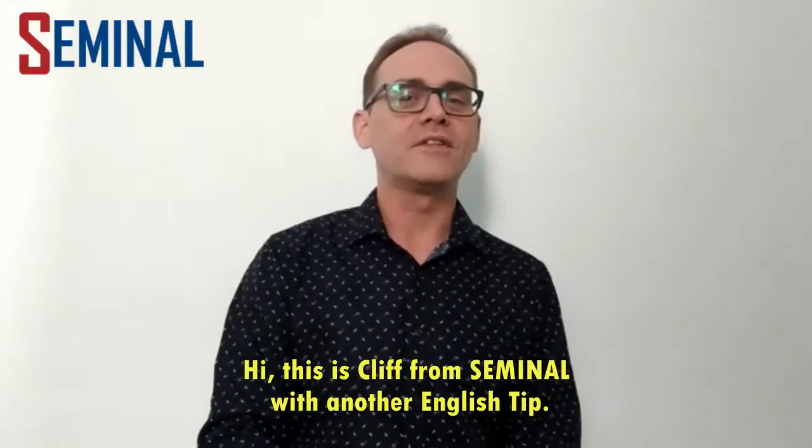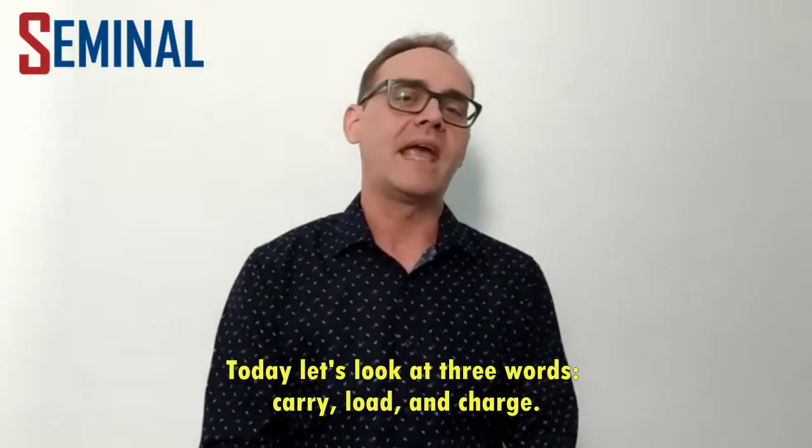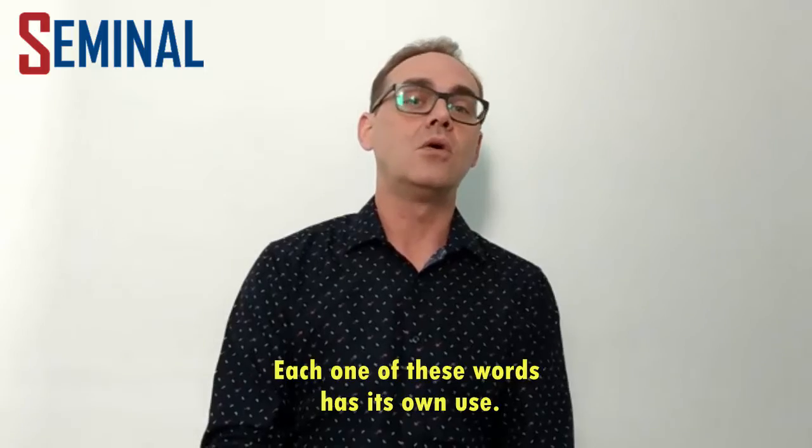Hi, this is Cliff from Seminole with another English tip. Today let's look at the three words: carry, load, and charge. Each one of these words has its own use.